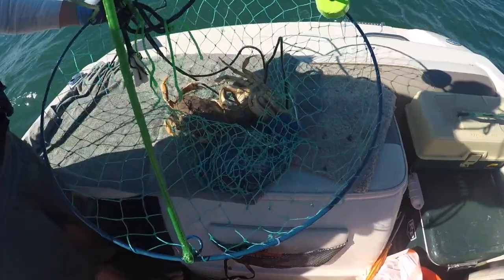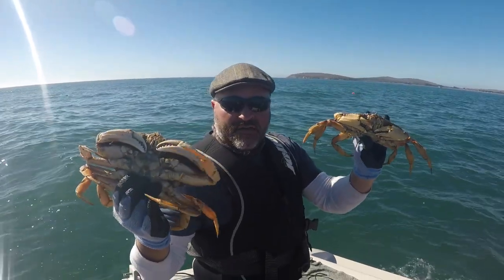Jumbos — two jumbo keepers. Tell me what you got. We got two dungies in the round pot.